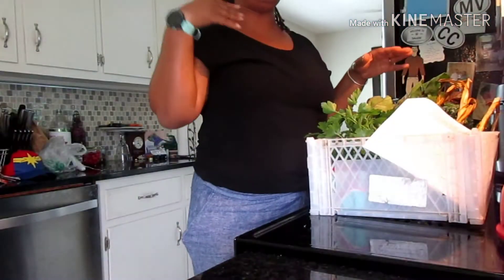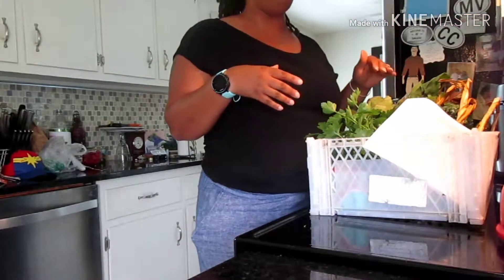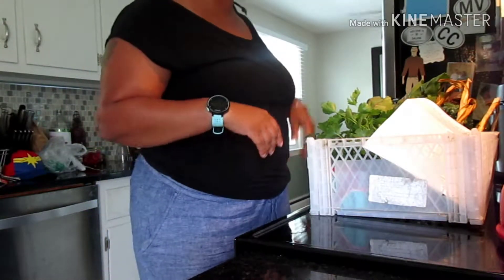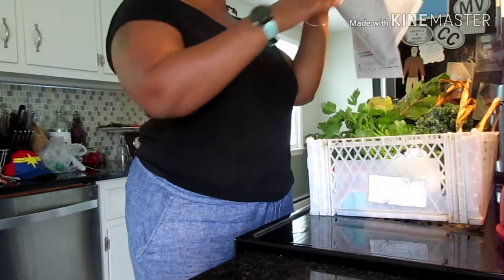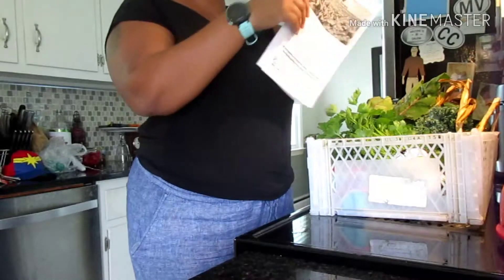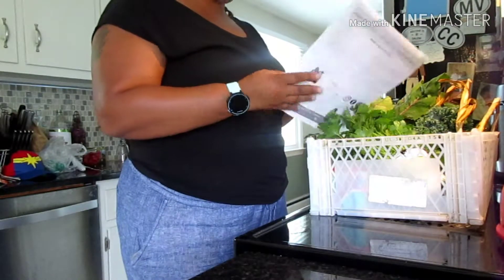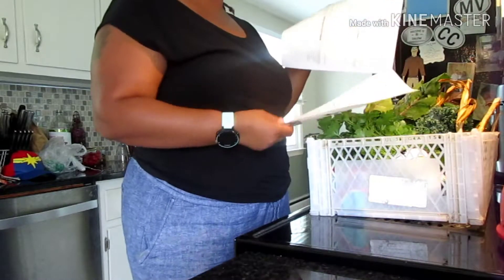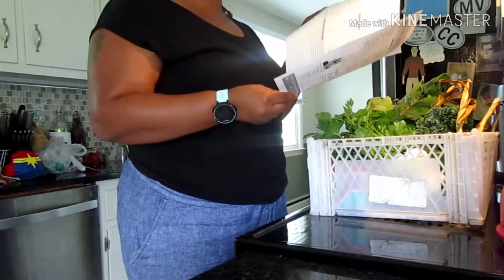Welcome to my channel! Today is Wednesday and I'm on my lunch break — it's almost 12:30. I just picked up from the CSA. We have the newsletter, which has a little story about the week along with some recipes and storage tips.